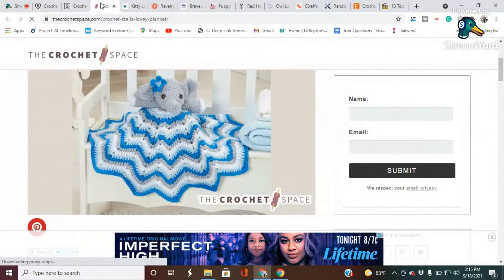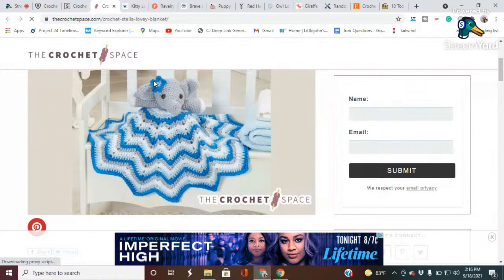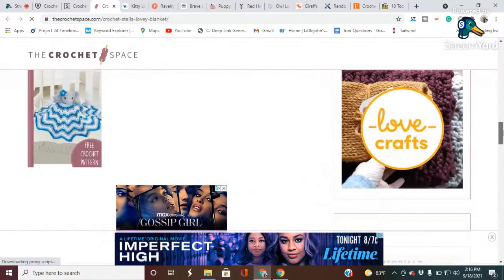This one is number three, the Stella Lovey Blanket. This beautiful lovey design features an adorable elephant head and a generously sized starburst blanket. You can make this free crochet lovey pattern for either a boy or girl. The design calls for single and half double crochet stitches. The designer of this pattern is Willow Yarns Design Team. This is super cute — if you take off the little bow, it's for a boy. And the great thing about these star blankets is you can just keep going around and around and make the blanket bigger.